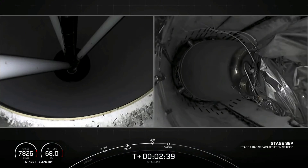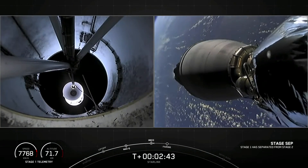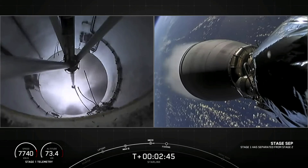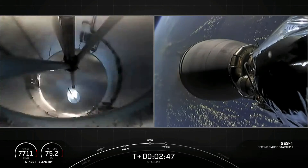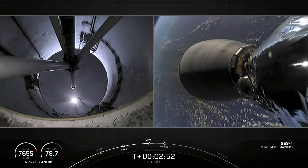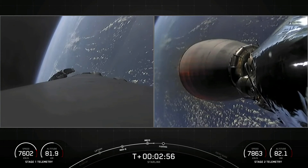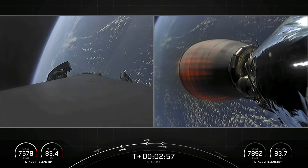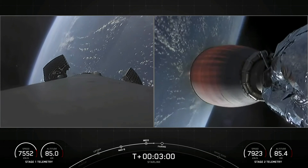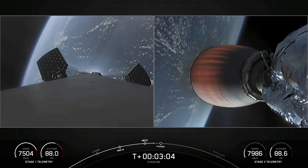Stage separation confirmed. On the left-hand side of your screen we have the first stage, and on the right-hand side the second stage — and there we heard the callout of MVAC ignition. We can see that nozzle begin to develop a lovely orange glow as Earth rotates in the background.